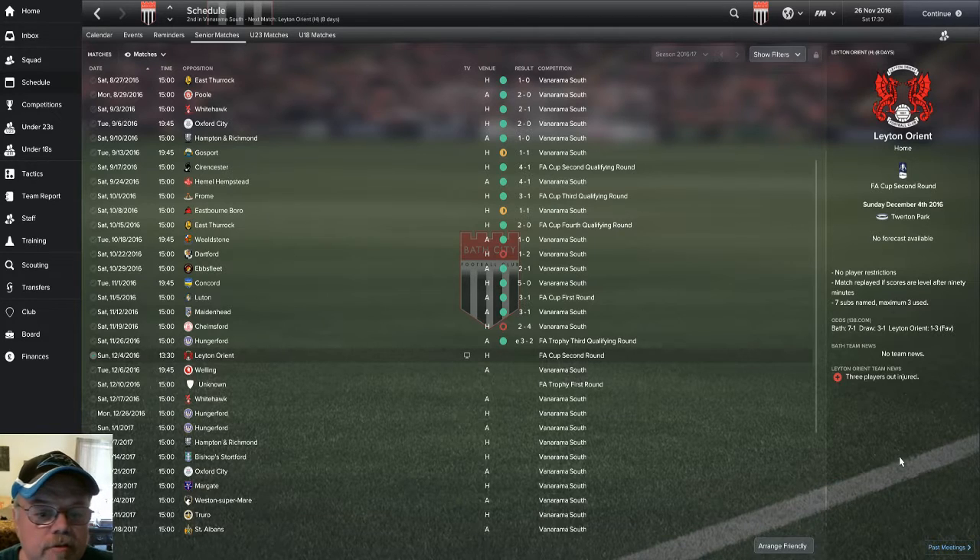We just beat Hungerford in extra time — what an exciting comeback for the guys. We got 4,000 pounds for that victory. Our next match — they've actually rearranged the schedule. The Leyton Orient FA Cup second round match is now going to be on TV, moved to Sunday December 4th. We received 70,000 pounds for it being played on TV. On episode 10 we're going to play that FA Cup second round match and then take a look at the Welling match. Some pundits are saying we've got a chance to actually pull off a victory against Leyton Orient.